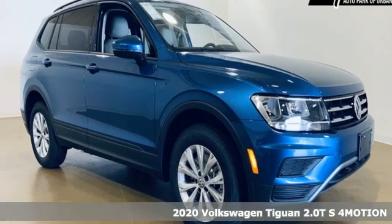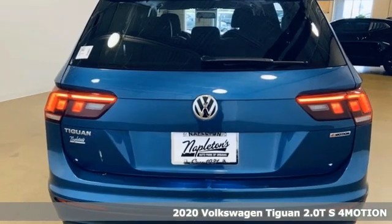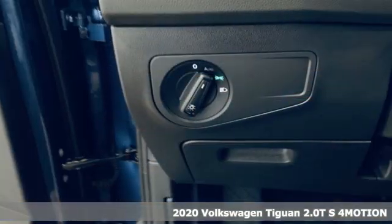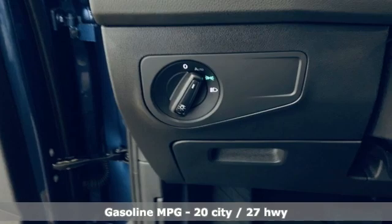It's a new 2020 Volkswagen Tiguan. No matter how rugged the path is, you'll be traveling in premium comfort. A great vehicle is comprised of great features like these.